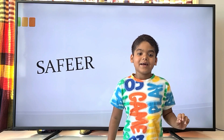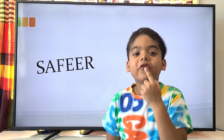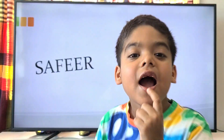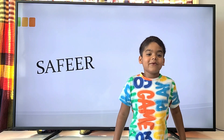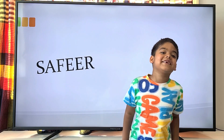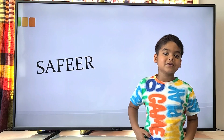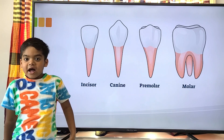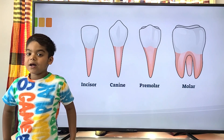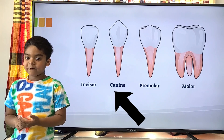Hello guys, this is Safira again. Today I lost my tooth and I'm going to get my adult tooth. We're talking about — no, I'm just kidding — there are only four kinds of teeth, and I'll go through them one by one.